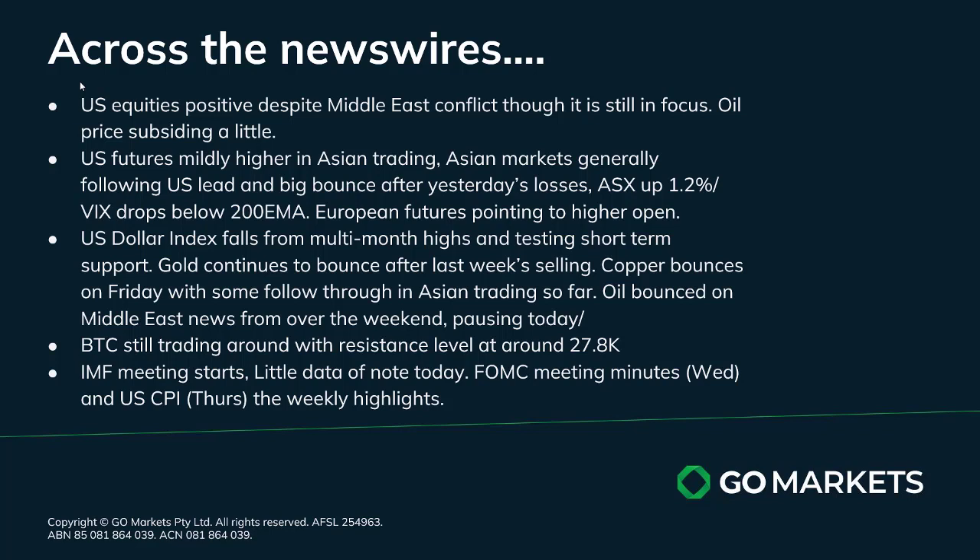There is a little data of note today, but tomorrow we have the FOMC minutes released and the big US CPI number. Those are the weekly highlights, and of course on top of that we've got US earnings season starting in earnest on Friday with the big banks starting to report.